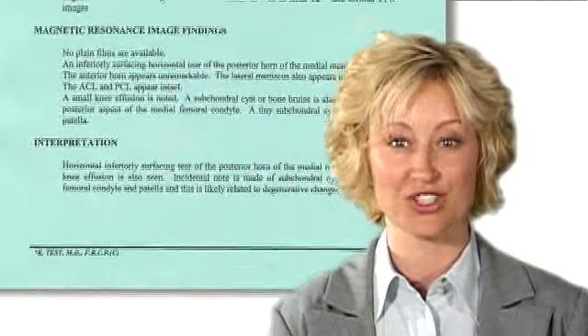When the test is complete, KMH will send a written report to your referring physician, who will explain the test results to you.